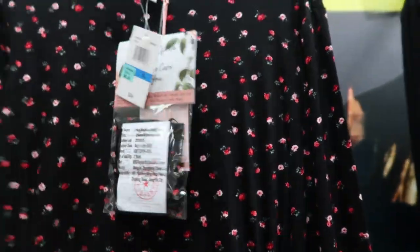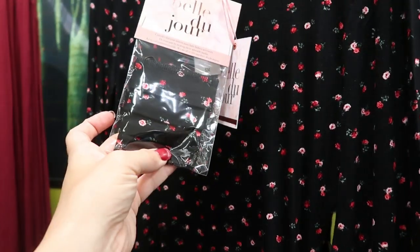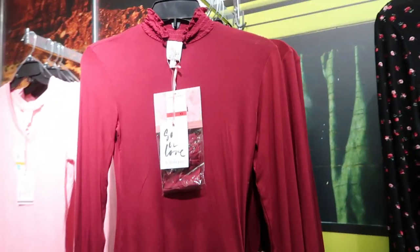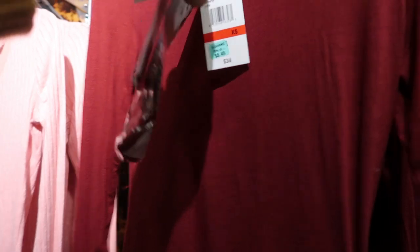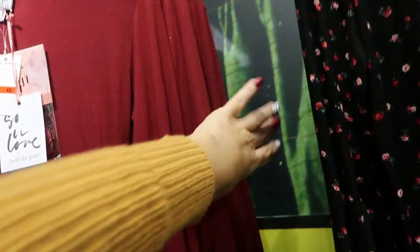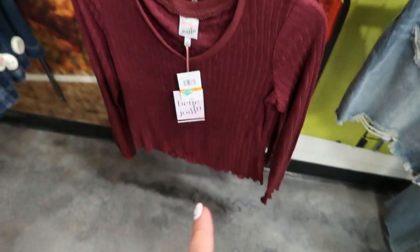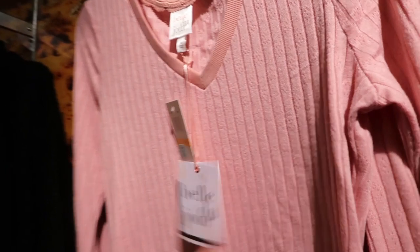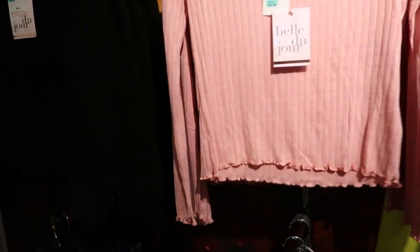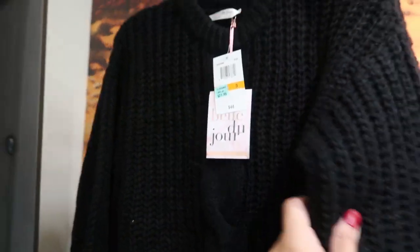On clearance for $8.49, there's a mock neck top from All that also comes with a matching mask — really pretty. They also have it in burgundy for $8.50. There are striped eyelet tops on clearance for $8.50, in burgundy and pink — although the pink seems to be $16.99 for some reason. There's also a chunky black sweater on clearance for $21.99.